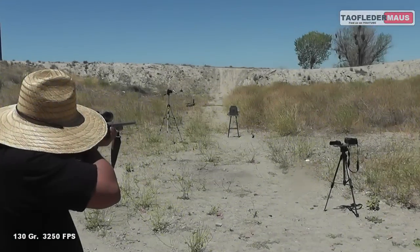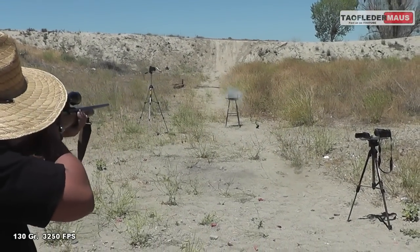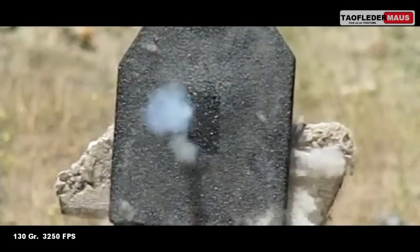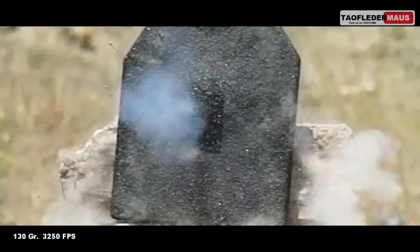Go for it, Tony. We definitely thought something was up when we saw a lot of dust coming out of the back of the plate.